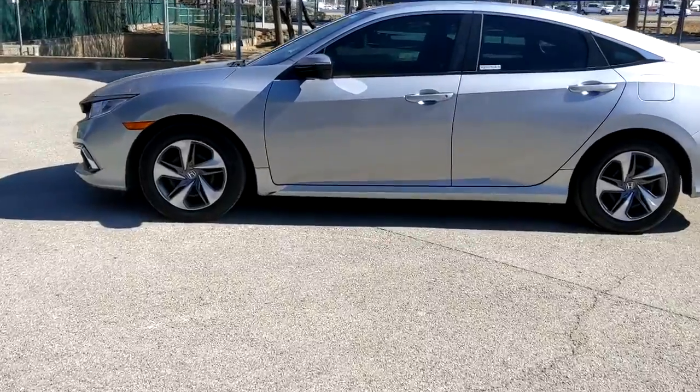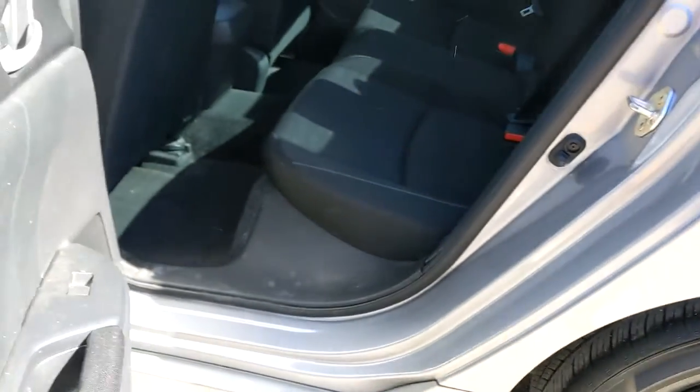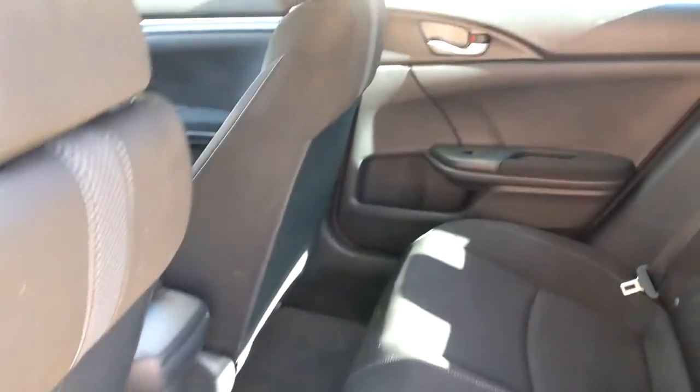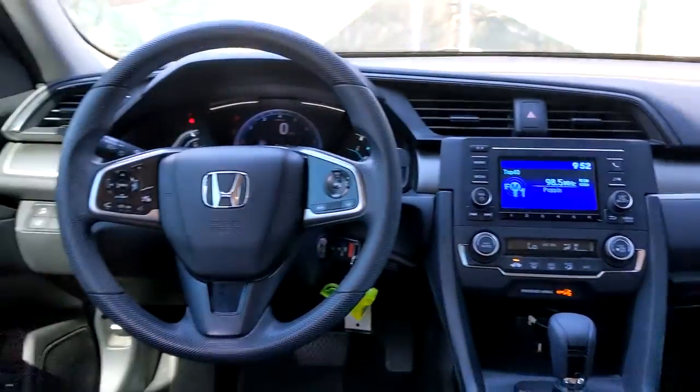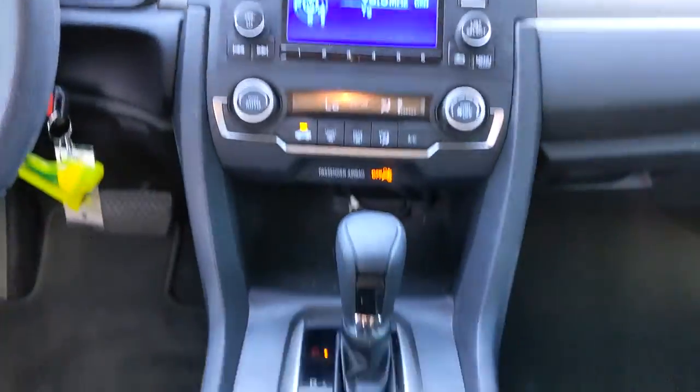The following are some of this vehicle's highlighted options: keyless entry, backup camera, lane keeping assist, adaptive cruise control, steering wheel audio controls, Bluetooth connection, stability control, traction control, intermittent wipers, passenger vanity mirror.